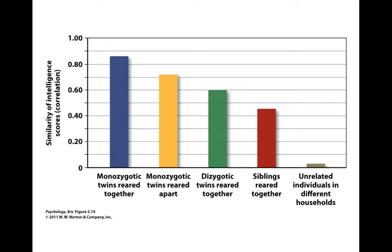Siblings — those reared together but not necessarily twins — share 50% of their mother's genes and 50% of their father's genes in some order, and have about a 45% correlation. Individuals who aren't related at all and are raised in different households, sharing neither genes nor environment, have virtually no correlation in their intelligence. This tells us there is definitely a relationship between genes and intelligence, and while environment does play a role, it doesn't seem to be as large a role as genes.